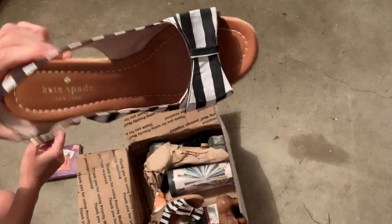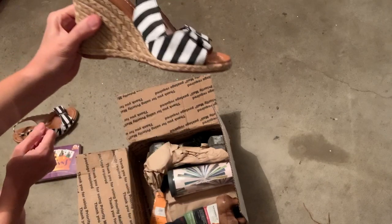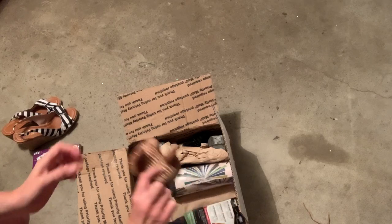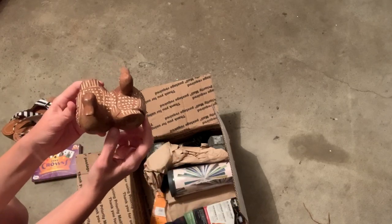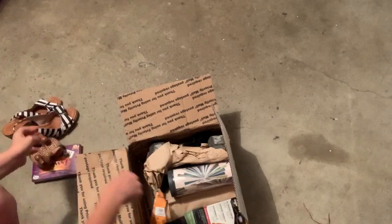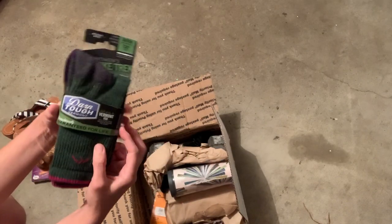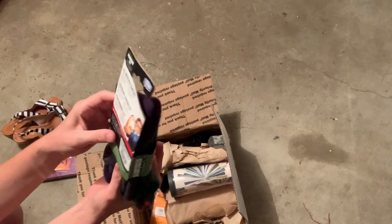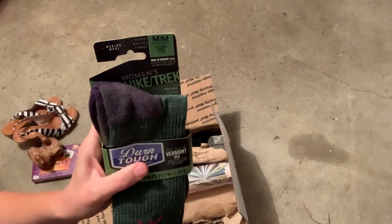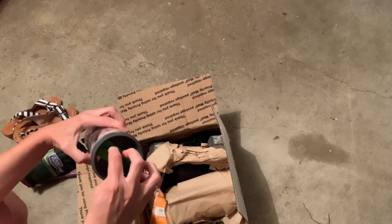I don't know — you guys let me know — but very cool. Here's the other pair. And then we have a pair of ducks — looks like they're wood-carved ducks. And then we have some Darn Tough Vermont socks, and it looks like they're women's.